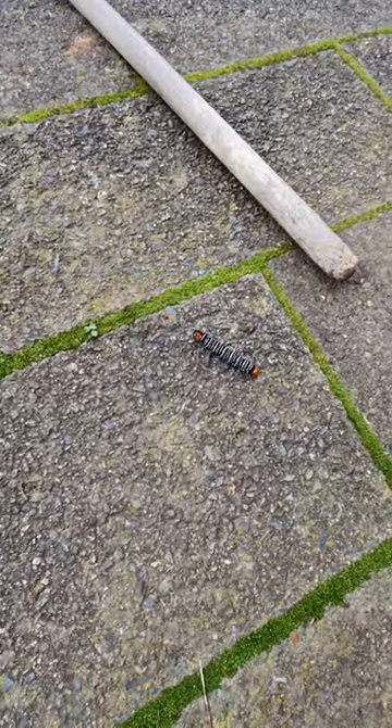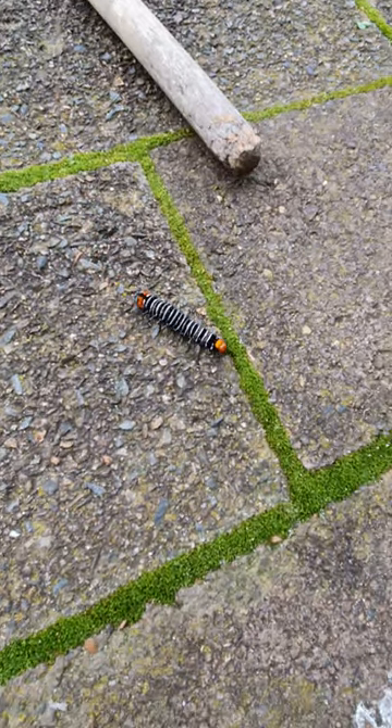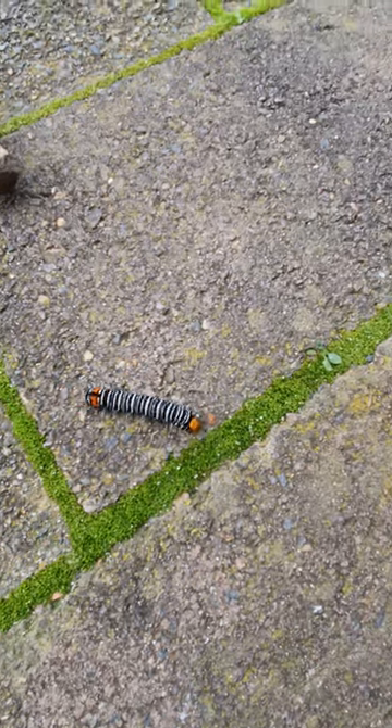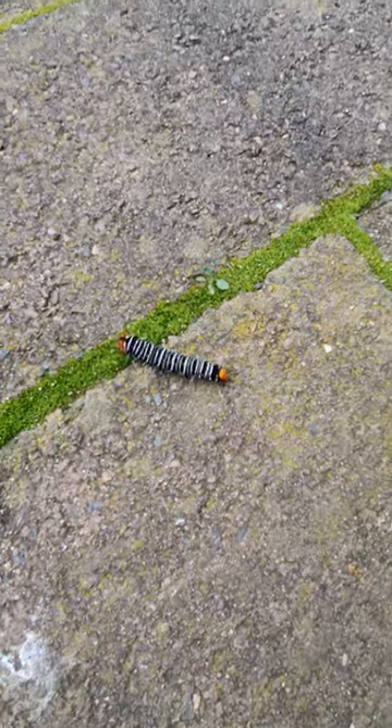There's a fascinating caterpillar. I think it's venomous. Is it venomous? It's not venomous, but it looks kind of pretty — but it looks like it's venomous.